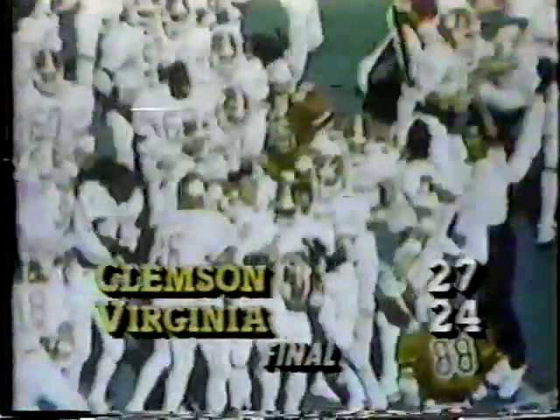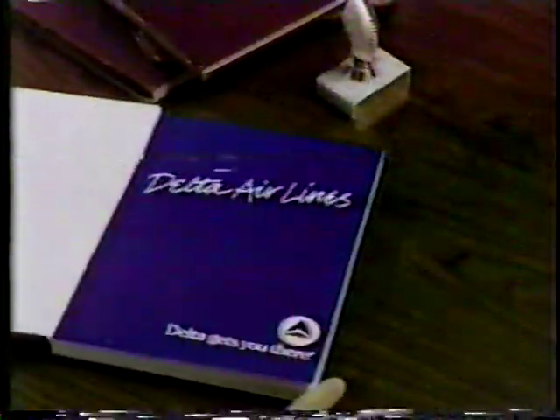The Orange Bowl and national title were still in the future, but Clemson had achieved one of its best fourth-quarter comebacks ever, and another One for the Books. This has been another ACC One for the Books, brought to you by Delta.